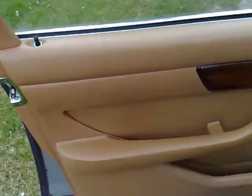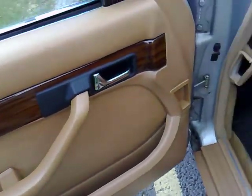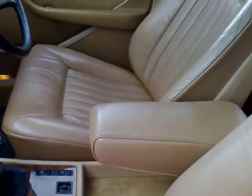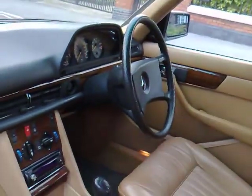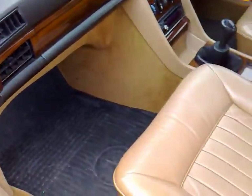The interior is really in just beautiful condition. This tan hide really does set the car off and as you can see is in absolutely fabulous order. Even the armrest and driver's bolster are showing no excessive signs of wear whatsoever.